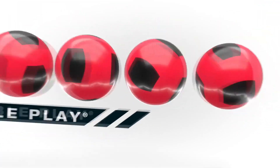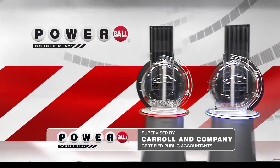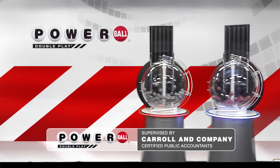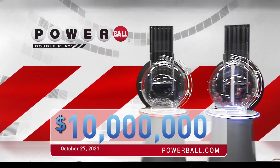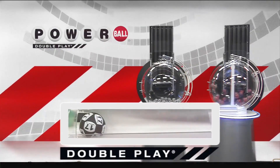Powerball is giving you another great chance to win with DoublePlay. For only an extra dollar, play your numbers again in the DoublePlay drawing. DoublePlay offers a top cash prize of $10 million every Monday, Wednesday, and Saturday. Let's draw tonight's winning DoublePlay numbers.